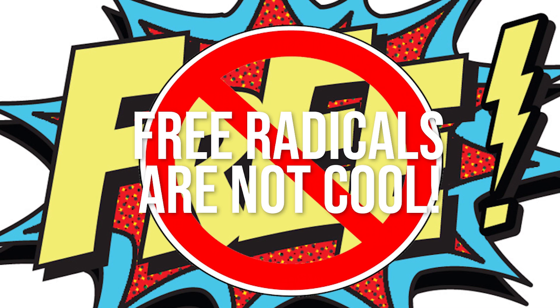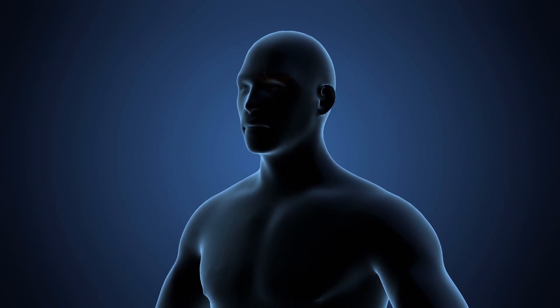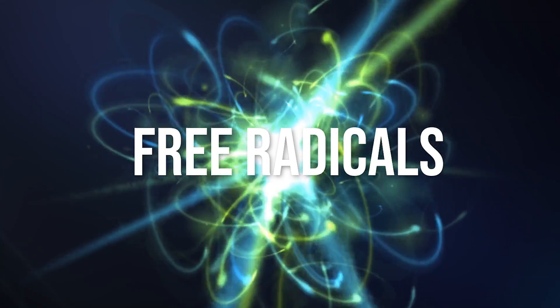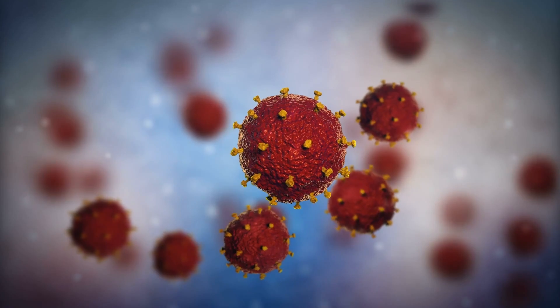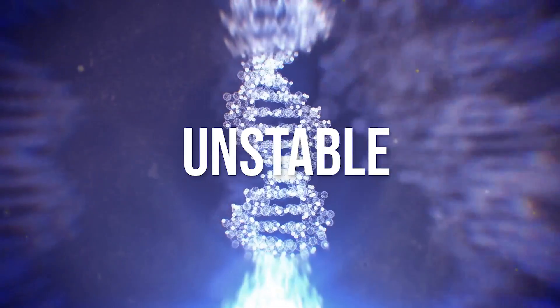Free radicals are not cool. Your eyes are constantly under attack from oxidative stress in your body. Oxygen splits into single atoms with unpaired electrons. These unpaired electrons are called free radicals because electrons actually want to be in pairs. These atoms roam around your body looking for other electrons to steal, so they can become a pair. When a cell loses an electron to a free radical, they become unstable.